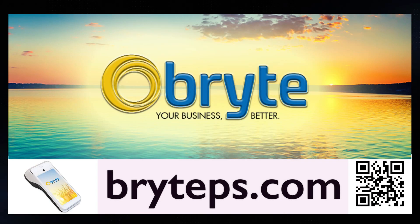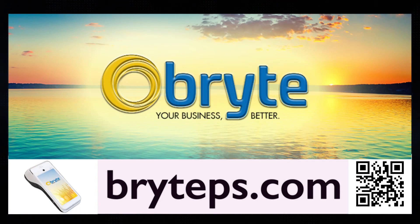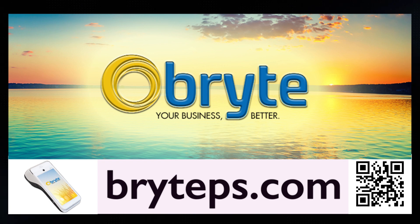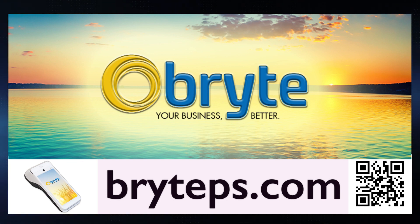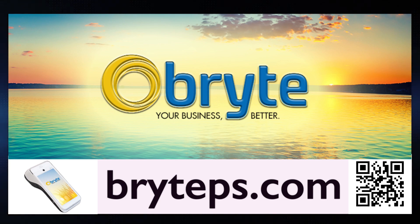This podcast is sponsored by Bright Payment Solutions. They provide merchant services for a wide variety of credit card companies. They take most major credit cards at the lowest rates and fees possible, and they can help your business generate higher revenue through a variety of payment solutions, including their own point-of-sale equipment and custom software. If you take credit cards for your business, you should contact them and see how they can help you. Go to brighteps.com and tell them Scott Moore from the SMC Journal.